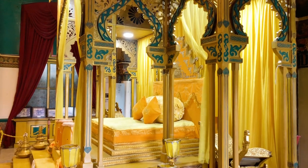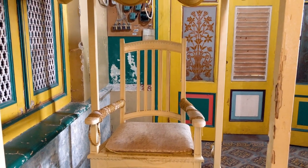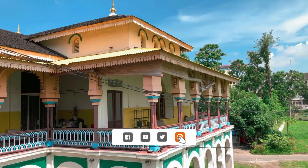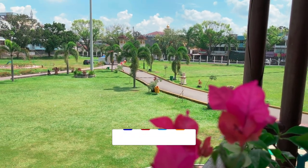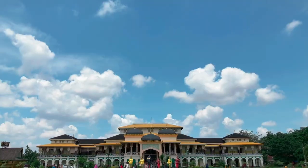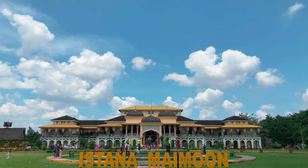Thank you guys yang sudah menonton video ini sampai selesai. Semoga bisa memberikan rekomendasi tempat wisata yang bisa dikunjungi saat weekend maupun liburan. Like-nya jangan kelupaan guys jika kalian suka dan bagikan ke teman maupun keluarga kalian. Subscribe juga jika kalian menunggu lokasi wisata yang kita kunjungi selanjutnya. Sampai ketemu di video berikutnya guys. Wassalamualaikum warahmatullahi wabarakatuh.